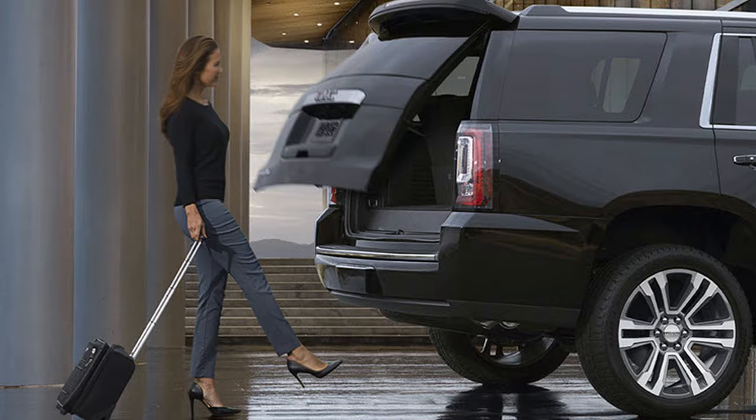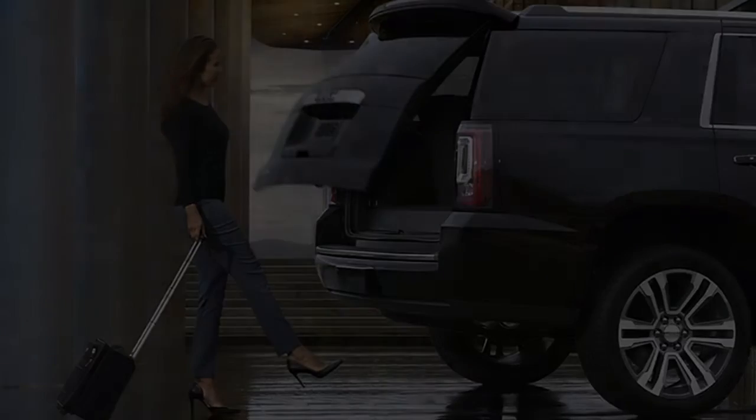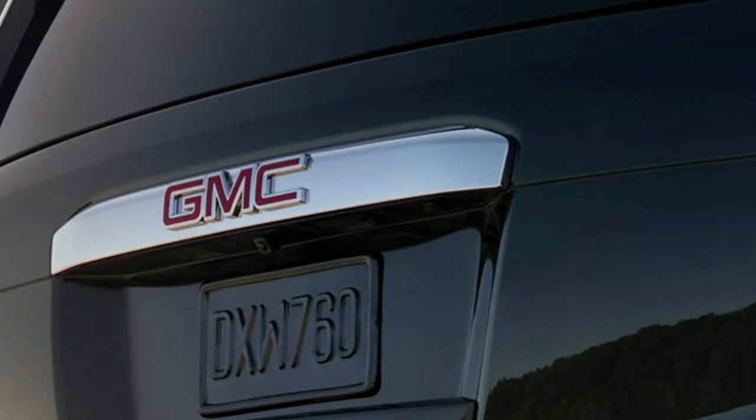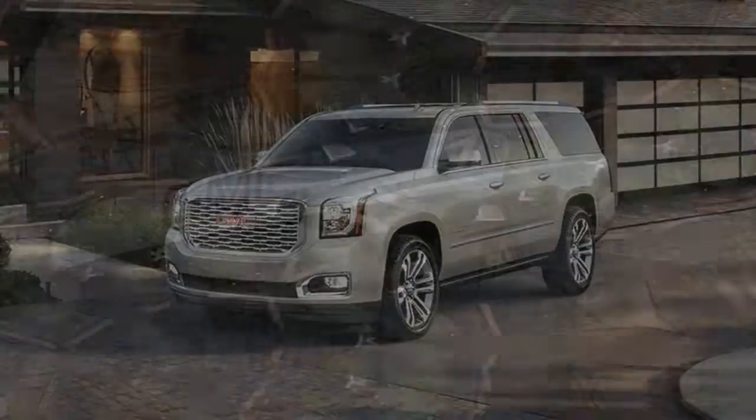Expect to see the 10-speed transmission make its way to the Escalade and the Chevy Tahoe and Suburban in the not-so-distant future.